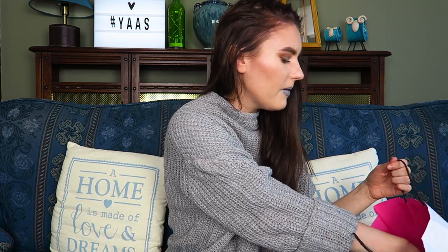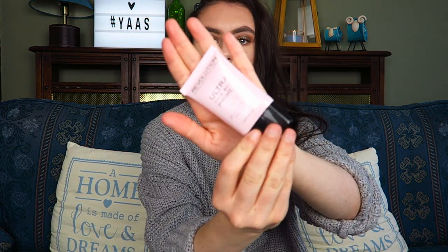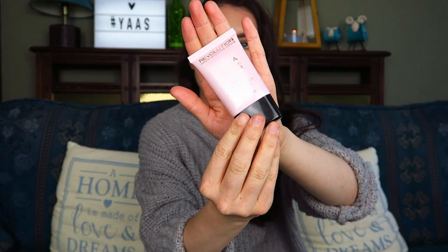I also did a little beauty order from Revolution — it used to be called Makeup Revolution but it's now just called Revolution. The first thing I got was this primer, the Ultra Base Fluid Primer. This is definitely more of a mattifying primer — it fills in your pores and makes your skin feel really soft. It's not a sticky one; it's not silicone-based or anything. It's definitely very softening and smoothing of the skin.